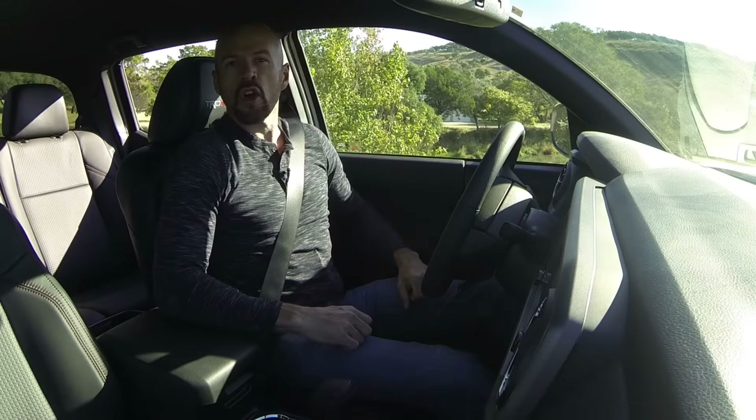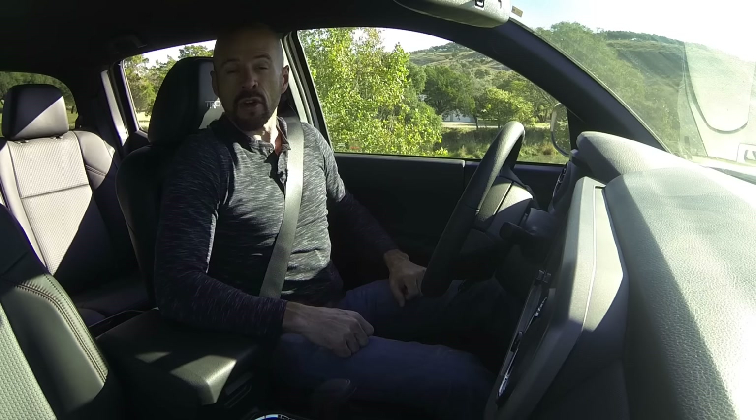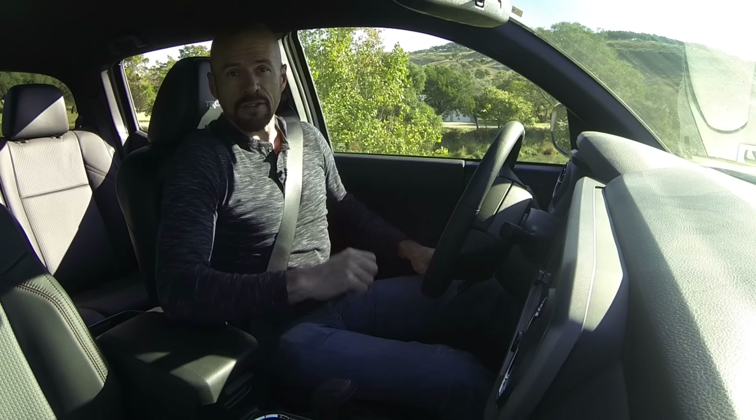Hey friends, Sam Hamart for Test Driven TV. Today I'm test driving for the very first time the 2017 Toyota Tacoma TRD Pro, one of the very first journalists to drive this truck before it goes on sale. That's what's coming up.